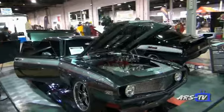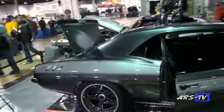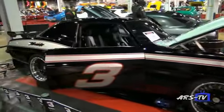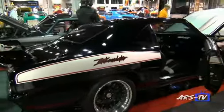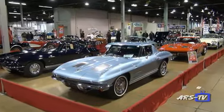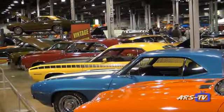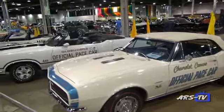I fulfilled one of the main items on my bucket list, which was to own a black '70 Ram Air 4. And here it is — we'll see how it does.